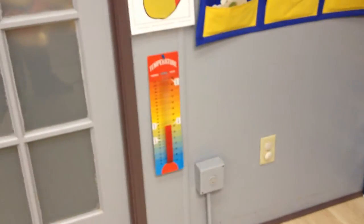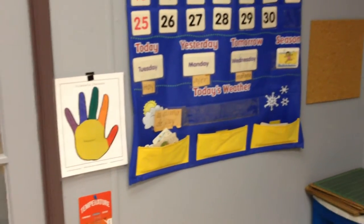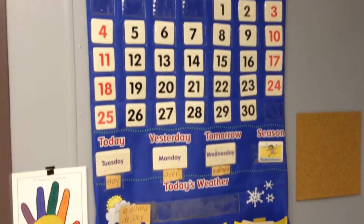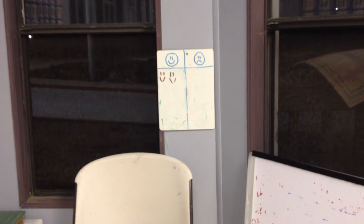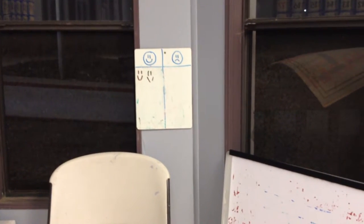We have a temperature display. We have a reminder of our character — a peaceful character hand there. We have our calendar, calendar weather, months, days of the week, and all that good stuff. And then that is my teaching resources and my chair. We have our happy face and sad face, kind of showing how they're acting during our large group teaching.